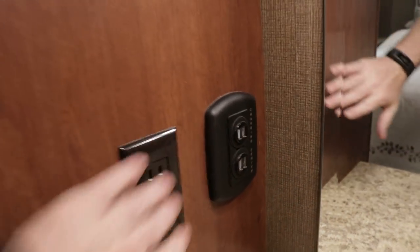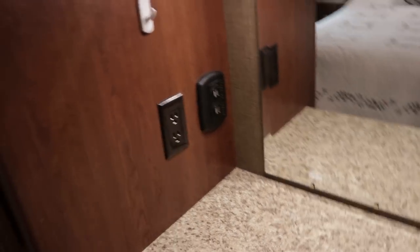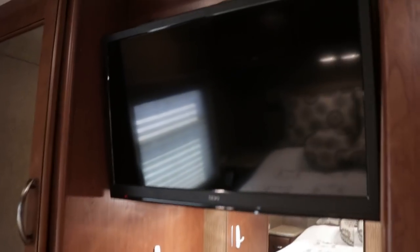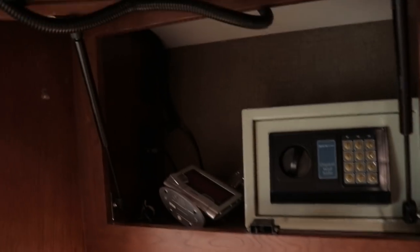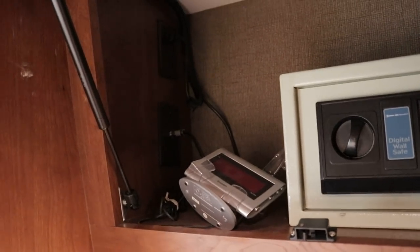There is a 1,000-watt inverter on this coach, and I believe the inverter is tied into your charging stations and all three of your TVs. There's a TV right here with storage behind it — from what I know, the safe is not coming with the coach; that belongs to the owner.